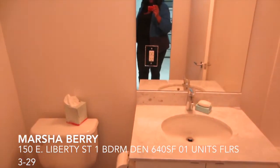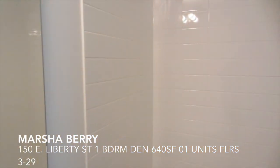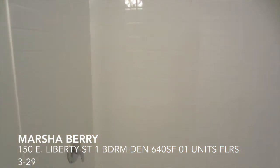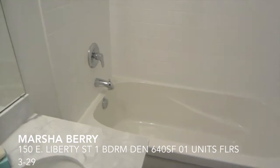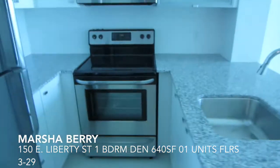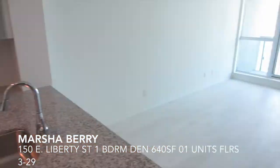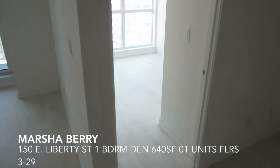Here we have the bathroom. Now I'm going to head into the bedroom.